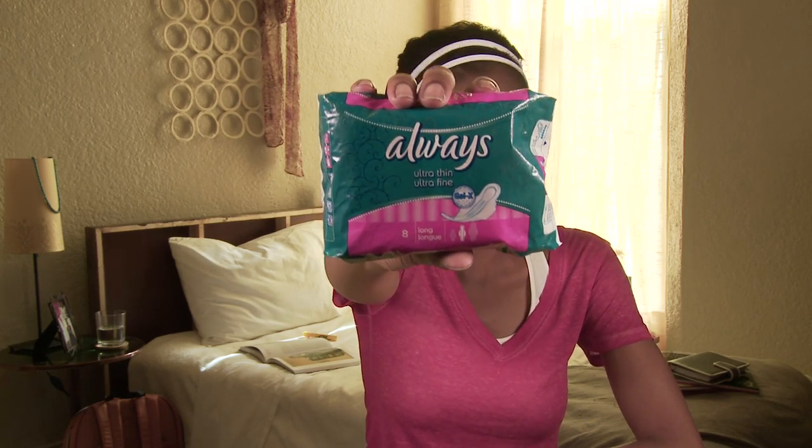I thought I'd make this video to make it a little easier for you guys too. I use Always — my mom really likes the brand and she thought I would too, and I do. You can get these in different versions according to your flow: Always Ultra Normal or Always Ultra Super.